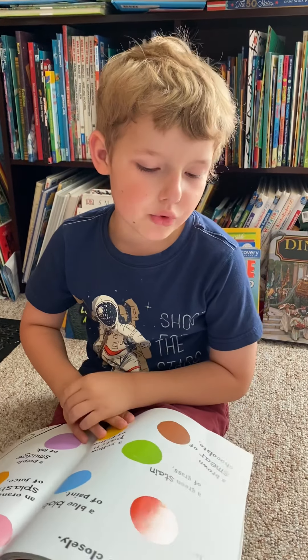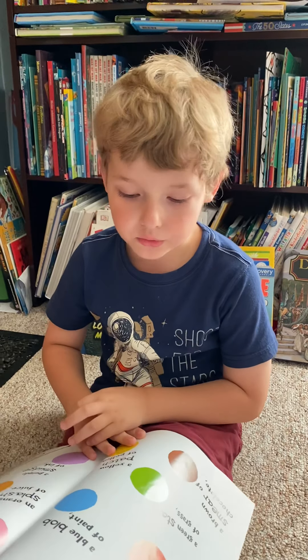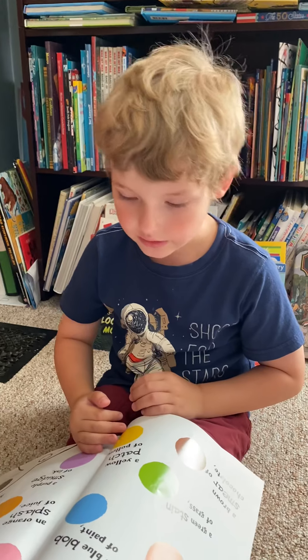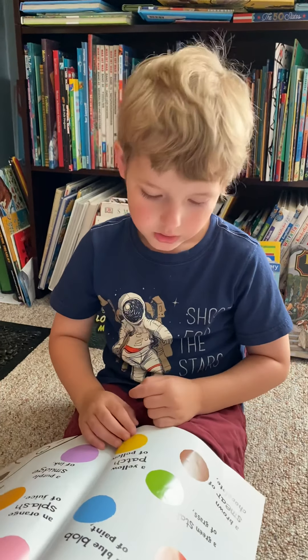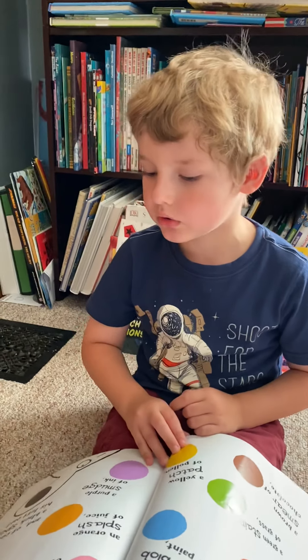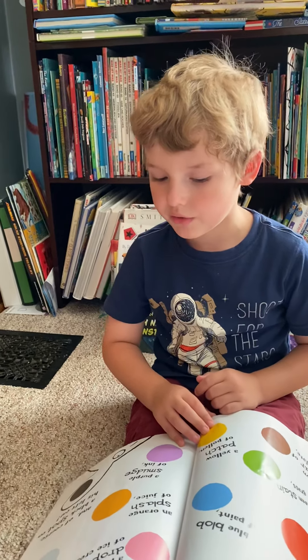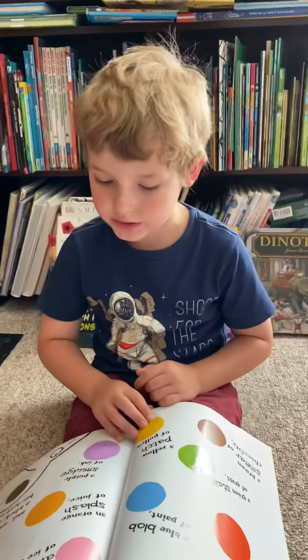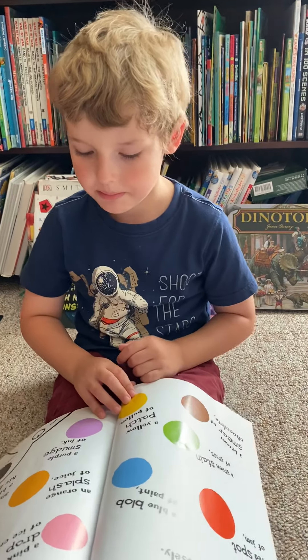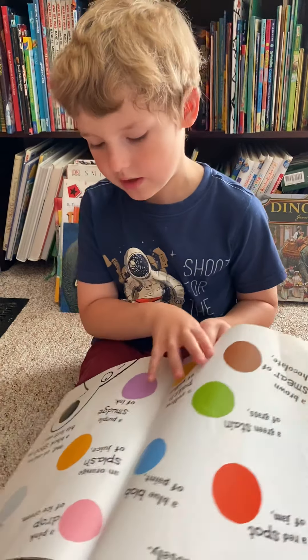Vicky looks more closely. Dog has a red drip of jam. A blue dab of paint. A green stain of grass. A yellow patch of pollen. A brown smear of chocolate. A pink drop of ice cream. A grey splatter of mud. An orange splash of juice. A purple smudge of ink. And of course, a black spot on his left ear.